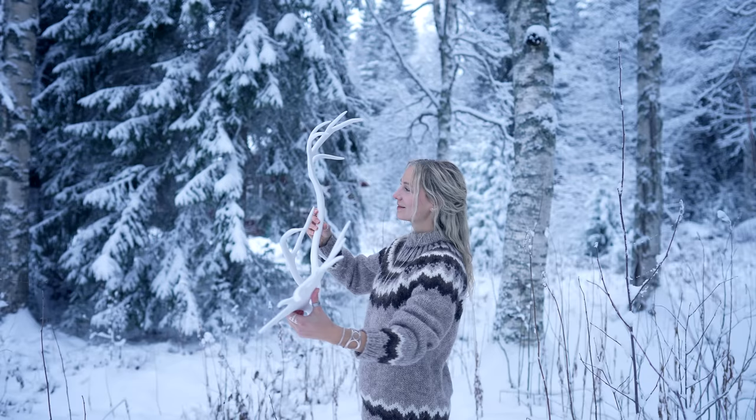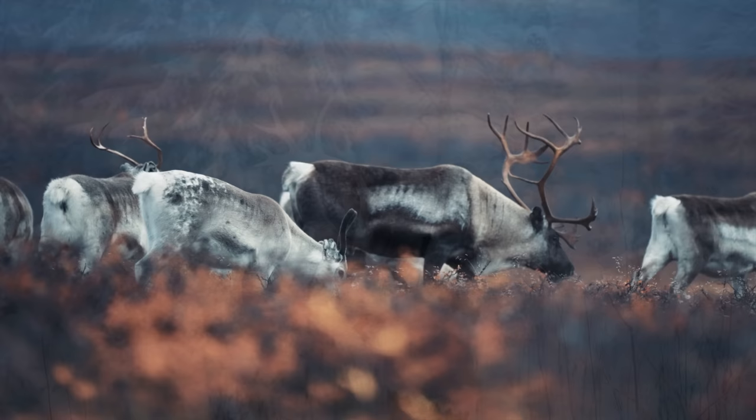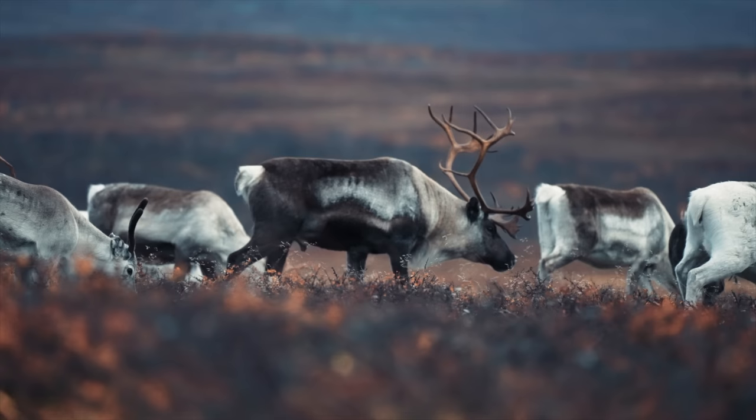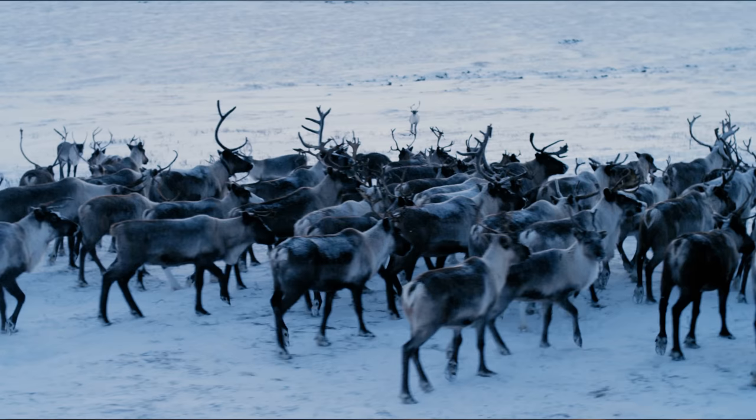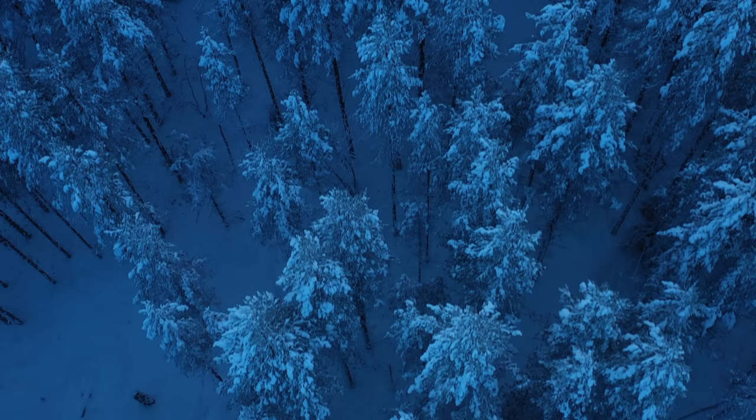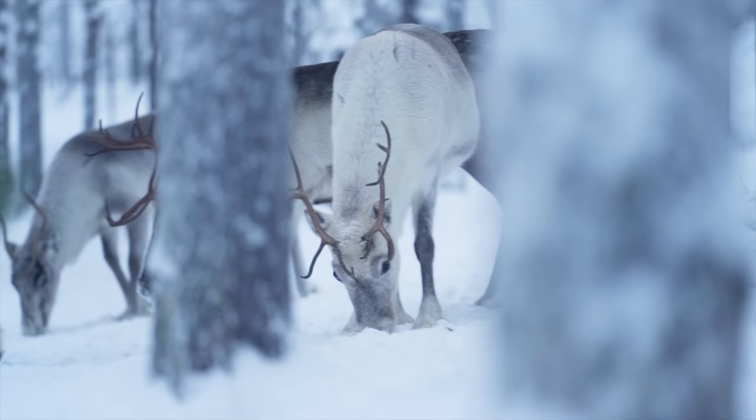These jewelry designs are created with inspiration from this beautiful reindeer antler that my parents found in the forest where we live. In the autumn the Sami people, which is the indigenous people of northern Scandinavia, bring their reindeers from the mountains down to the forest so that the reindeers can find more food during the long winters.